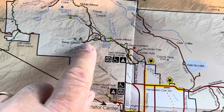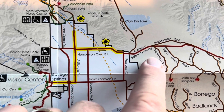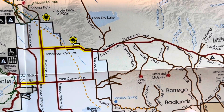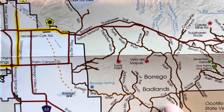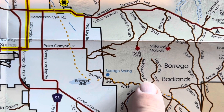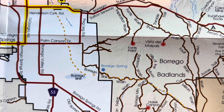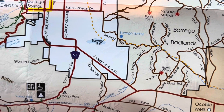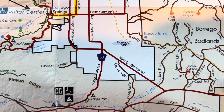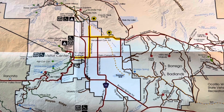Today my route is going to take me down to Font's Wash. I'm going to take this all the way down and connect up with Hills of the Moon Wash — I want to go check that area out today. Then I'm making my way out tonight, and I'm planning on catching the sunset over at Yucca Pass. At least that's the plan — we'll see how the day goes.